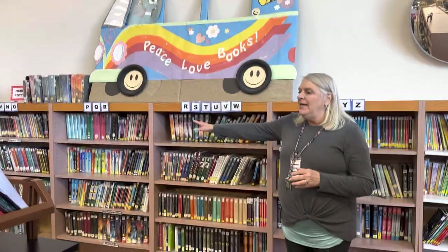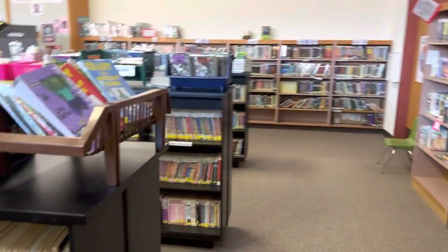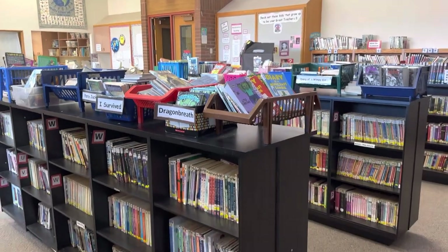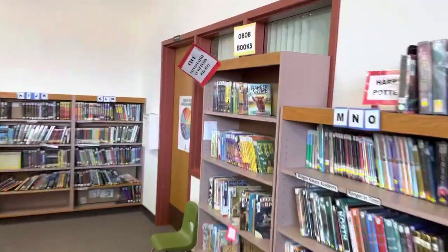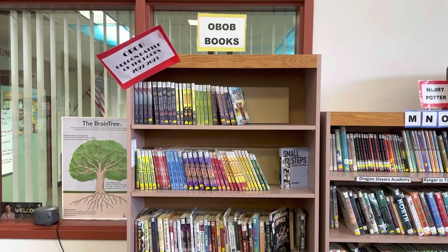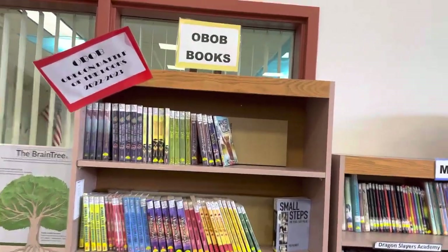Against the wall are the hardback fiction, and on the black shelves here are the paperback fiction. The kids really love the baskets — it's kind of grab and go. They find a series they love and keep coming back to that basket. We also have the Oba books over here, and our high school team made it to state, getting first place in regionals, with elementary and middle school teams going to regionals as well.